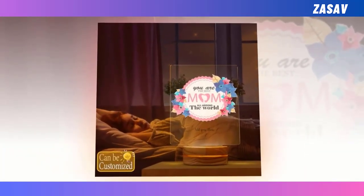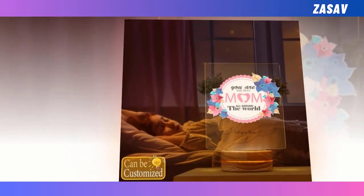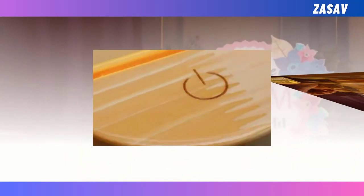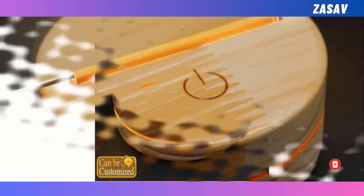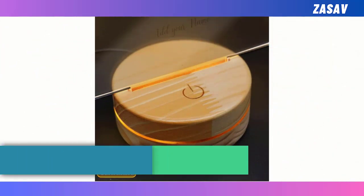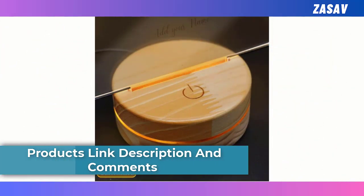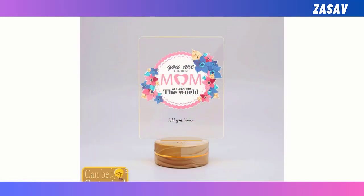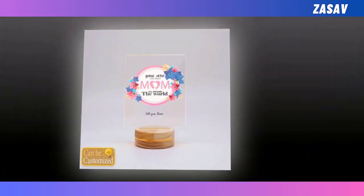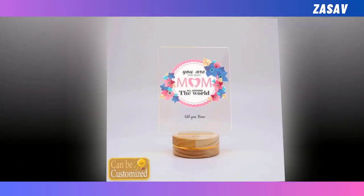Assembly is a breeze, requiring only two parts: a wooden base and a mica laser-cutting panel. With its compact size and easy assembly, it's a hassle-free addition to any space. Crafted from high-quality wood and mica materials, its dimensions ensure it fits seamlessly into any room. Cleaning is simple with just a wipe using a facial tissue. While slight variations in color and size may occur due to monitor and light effects, this 3D LED Lamp remains a standout choice for brightening up Mother's Day celebrations.